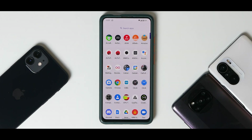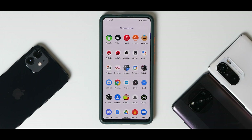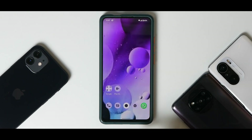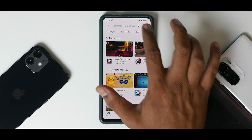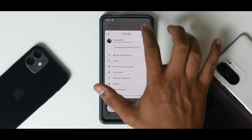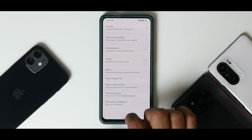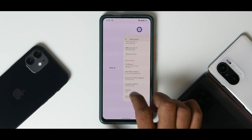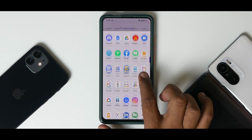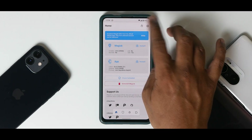This ROM doesn't come with a camera application, so you need to install ANX camera, which requires Magisk. Let's go to Magisk first because we also need to get SafetyNet to pass. If you check the Play Store certification it currently shows 'not certified,' so let's open Magisk and fix that.